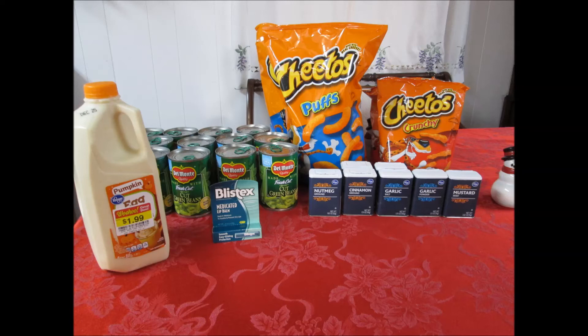The Blistex medicated lip balm is $1, but we had the Free Friday coupons, so that took $1 off. The Cheetos are part of a small mega event — it's buy four, save four dollars — and they were $1.99 per bag.